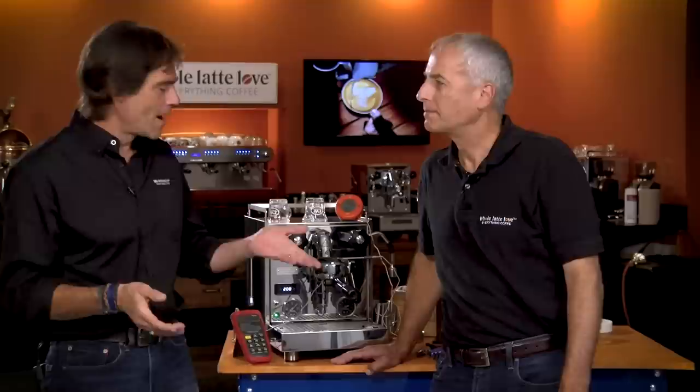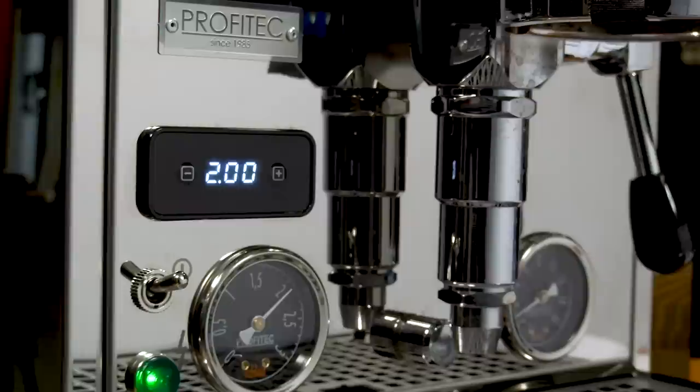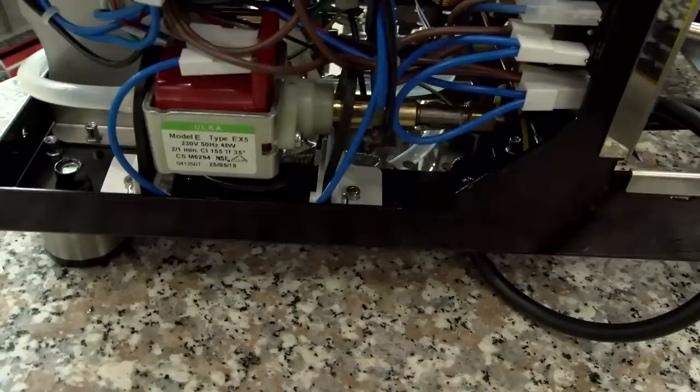So Todd, before we go to the factory, what are the basics on the new Pro 600? First of all, the base is a two-boiler machine - one for brewing, one for steaming. It has two PIDs, well one PID controller but dual PID inside: one for the steam boiler, one for the brew boiler. It's a reservoir-only machine so you can't hook it to a water line. It's a vibration pump but a very quiet one because of the nice mounts it has on it.